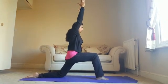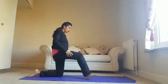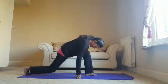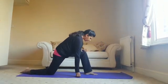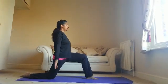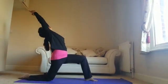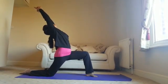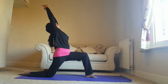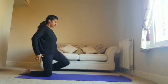Breathing in, coming forward. Exhaling, releasing. Only hold the posture for as long as you feel comfortable. If you can bring your palms together when your arms are extended at the top, you can do that. Breathing in and breathing out. And release.